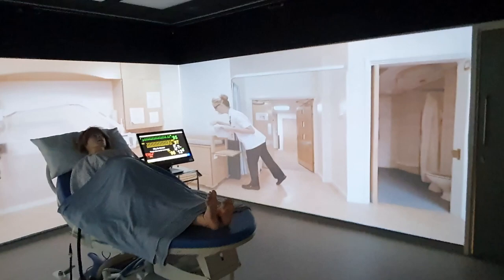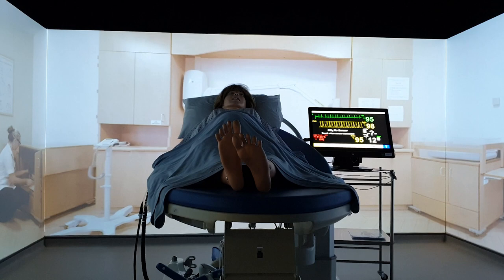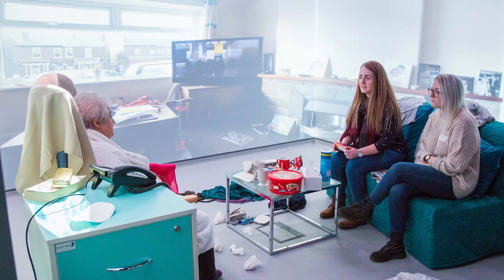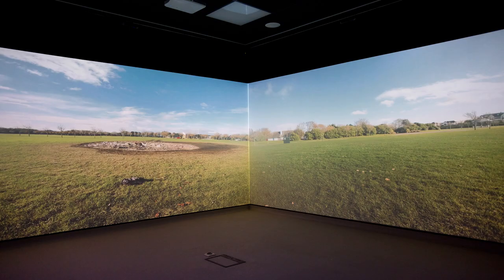We can make the Immersive Suite into varying environments and this is vital as not all students will be working in a ward. For paramedic students, they could be called to a football field where we can roll out AstroTurf, someone's home where we can reel in furniture and create a lived-in space, a nightclub where we can turn the music up really loud and darken the lights, and so much more. The Immersive Suite is incredible and bridges the gap between real life and the classroom.